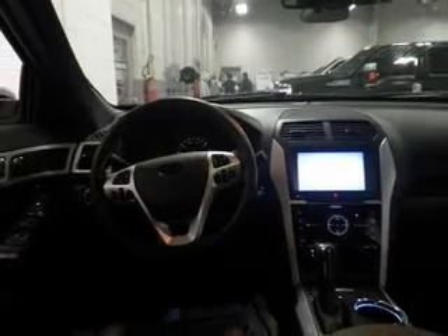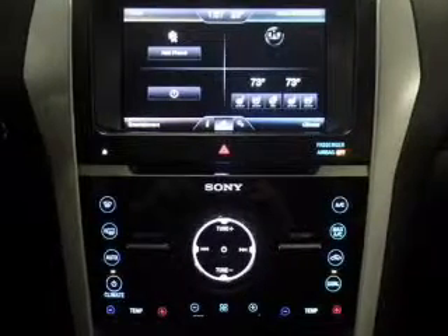Heated seats make cold weather driving more endurable. This car has separate passenger temperature controls. The sunroof lets fresh air in, and memory settings make for a more comfortable ride.